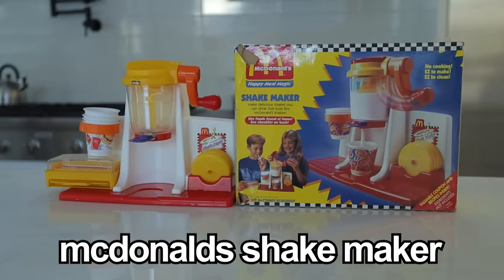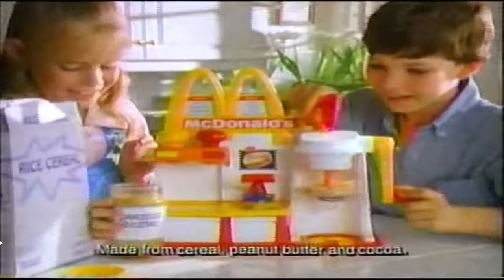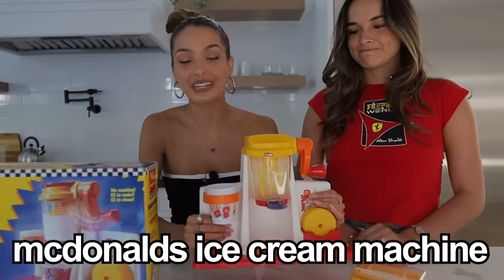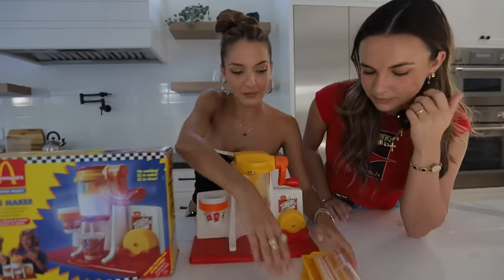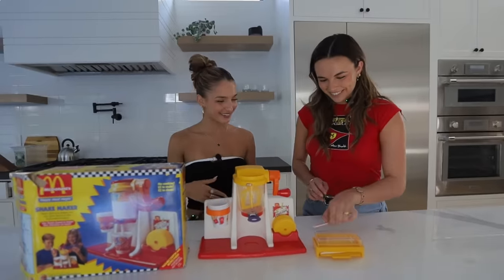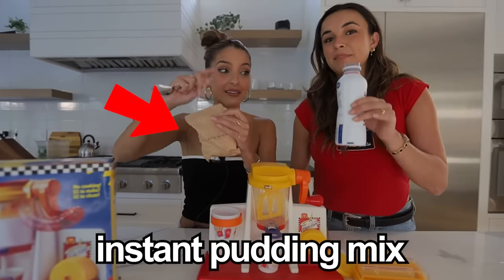The McDonald's Shake Maker — in 1993, McDonald's made a lot of things like a burger, fry, and shake maker. But in my hands, I have the only working McDonald's ice cream machine in the world. Why is the ice cream machine always broken? It's always broken. It comes with these little straws, lids, and cups. All you need is instant pudding mix and milk.